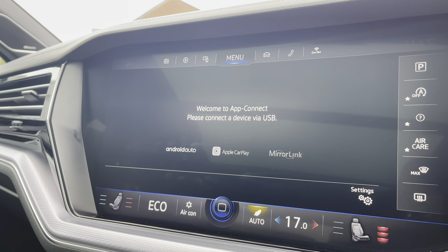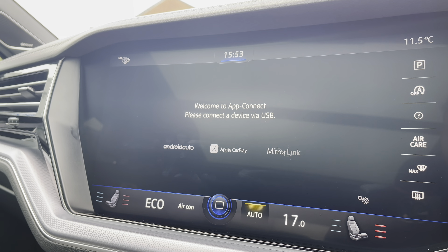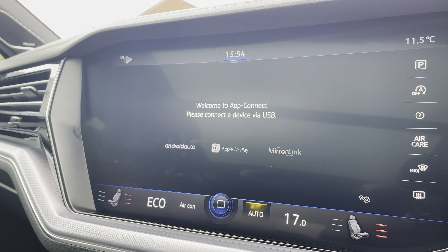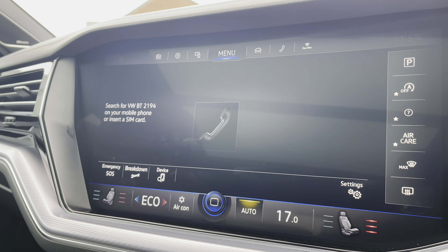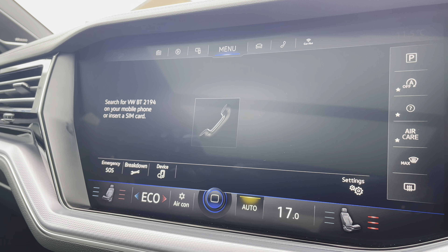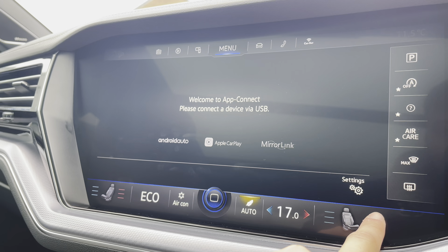In App Connect, you have Android Auto, Apple CarPlay, and Mirror Link, allowing you to display your phone directly through the car to access driver-safe applications including Spotify and Apple Music, as well as make phone calls. You can also make calls via Bluetooth or by inserting a SIM directly into the car — a nice addition if you don't want to take your phone out with you.